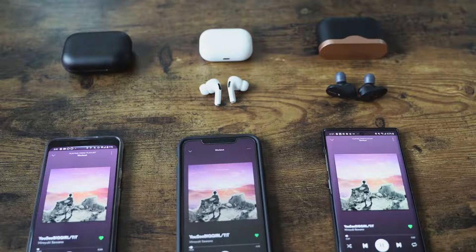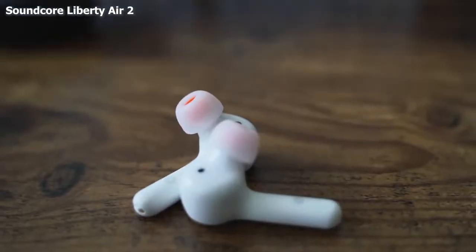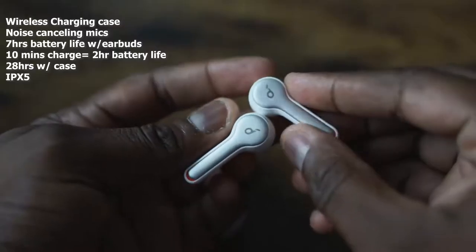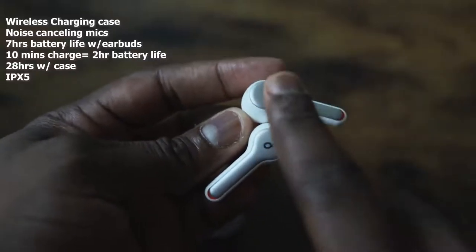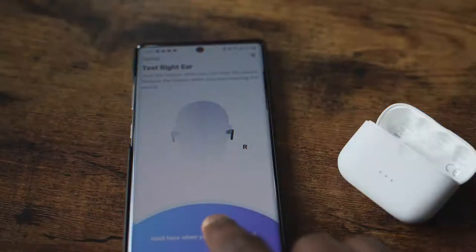I do have one more for you — a budget pick. If $229 for the Sony's, $249 for Apple, or even $129 for the Echo Buds is too much, check out the Anker Soundcore Liberty Air 2. They kind of look like the original AirPods but with tips, and they fit better in your ear. It has wireless charging built in, USB Type-C, 10 minutes of charge gives you two hours of playback, seven hours total playback time, and 28 hours with the case. The Soundcore app can even test your ears to customize the sound. At $79, it sounds almost as good as the AirPods Pro.